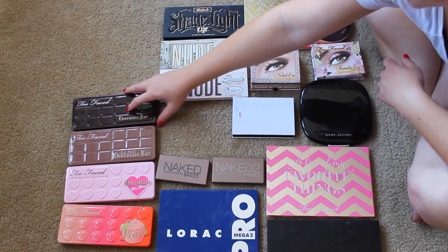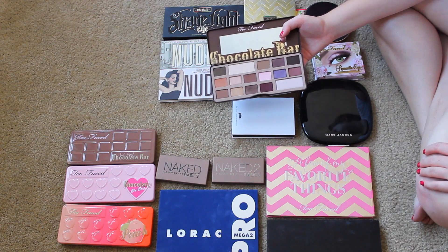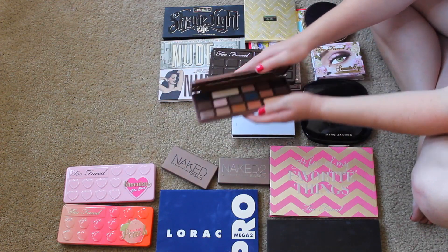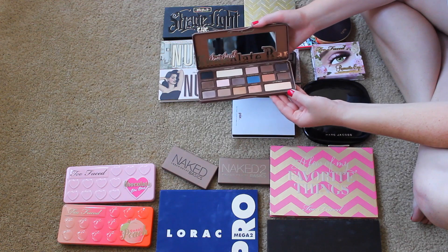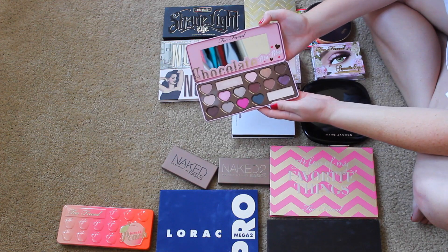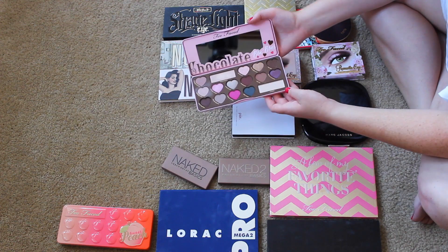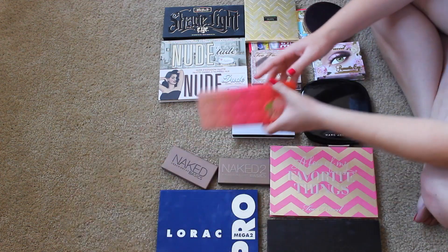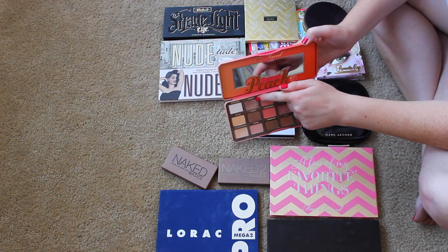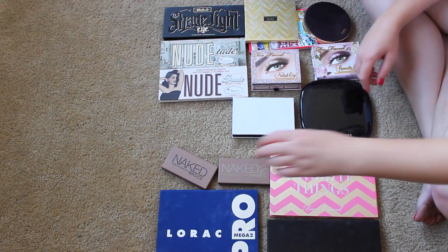I'm also very proud of my Chocolate Bar Too Faced collection. I think Too Faced eyeshadows are actually my favorite shadow formula of all time, and these smell like chocolate. The original Chocolate Bar, the Semi Sweet Chocolate Bar which has a bit more cool tones — cool blues and grays — just an interesting twist on the original. I love the shimmery purple color. I also got the Chocolate Bon Bon palette for Christmas. I didn't think I would love it, but I totally do — I even wear this really super fun pink color. It smells so good. I also snagged the Sweet Peach palette, which I think I like even more than all of those. I've made a serious dent in it, it smells like peaches, and I'm keeping it.